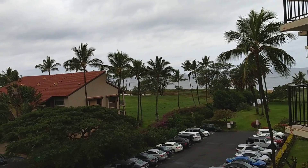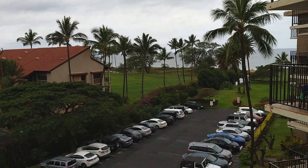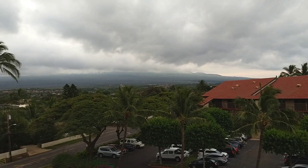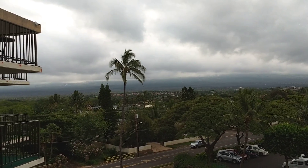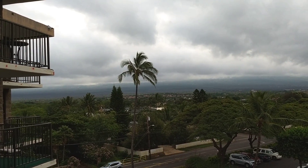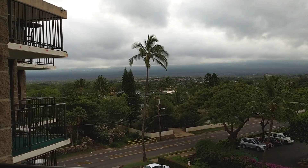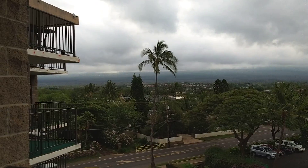We get to see the sunset on this side of the island. At our last hotel it was the sunrise, so it's really nice that we get to experience both. The clouds have set in, but the volcano — the mountain — is right there, and it's really pretty to watch the sunrise come up over that. It was just pretty to see the different colors in the sky.